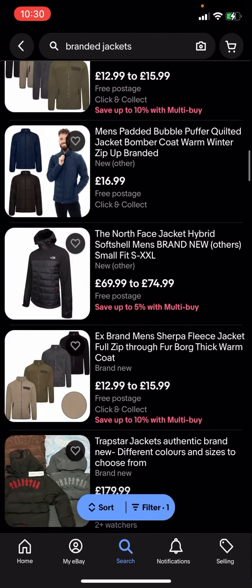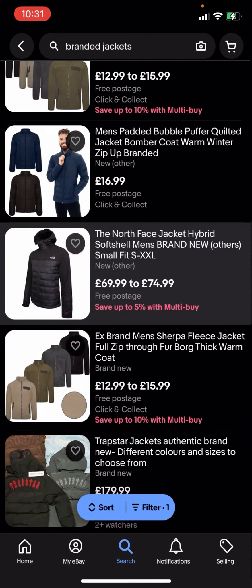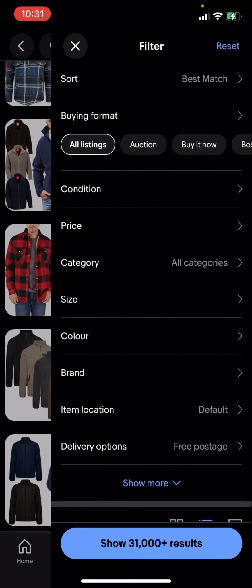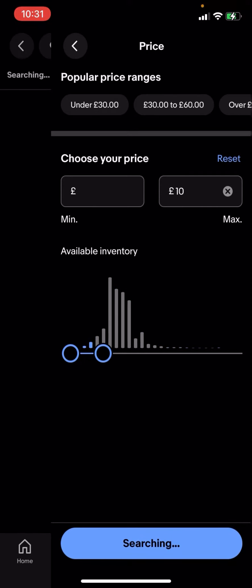Now some of these jackets might be a bit expensive — this one, for example, is 69.99 to 74.99. But what you can do is go on filter in the bottom corner, click on price, and adjust the price. I'm going to put 10 pounds, or even five pounds, and we'll see what comes up.